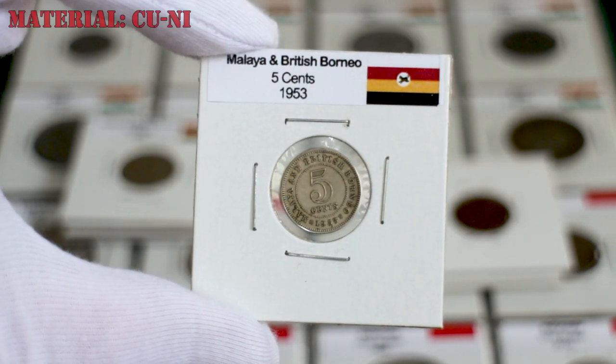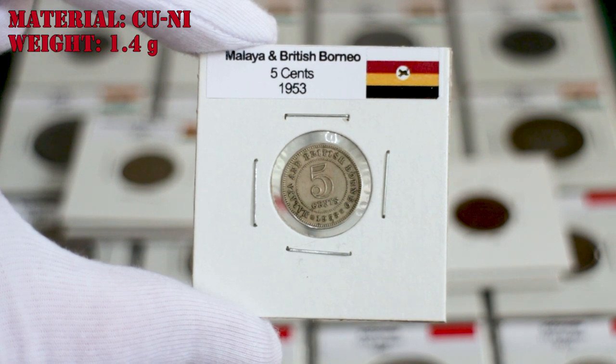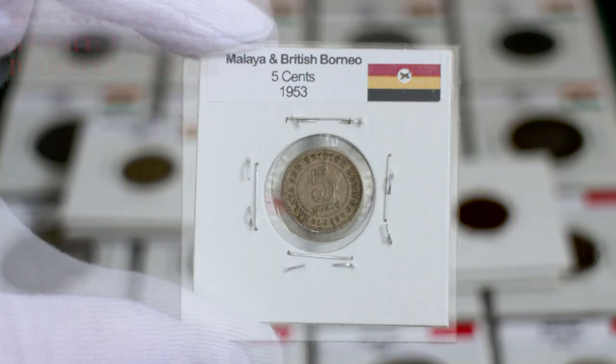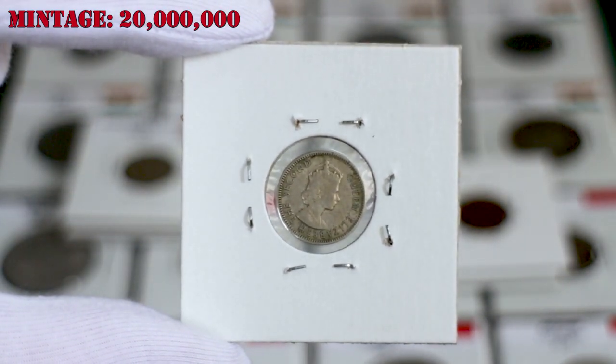The five cents and the higher denominations were all made of copper nickel. The five cents have a weight of 1.4 grams and a diameter of 16.2 millimeters. 20 million of these coins were minted.